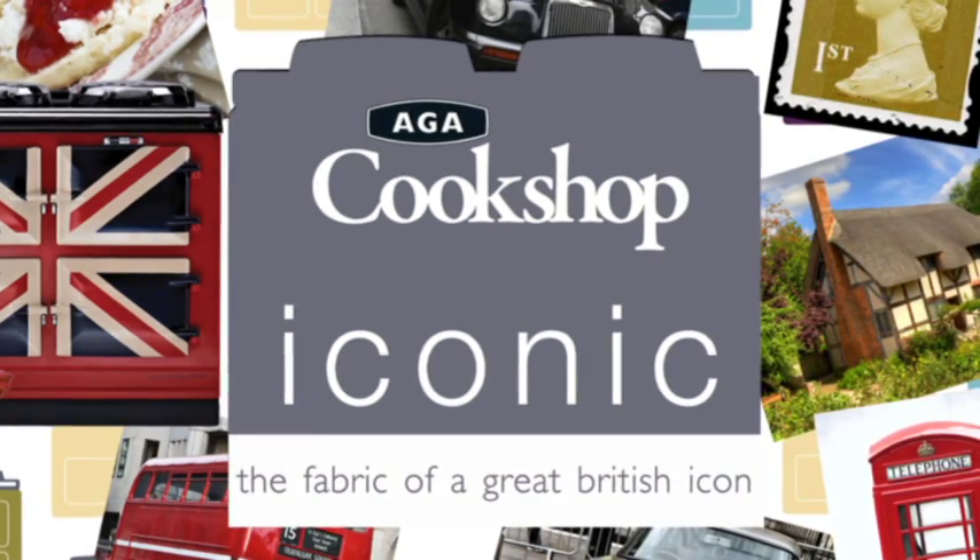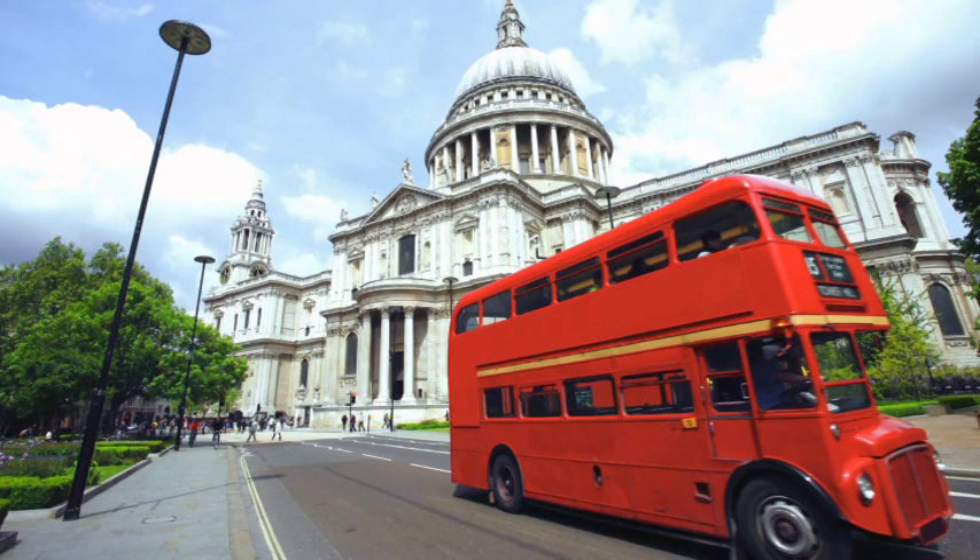Great British design is all around us, on our roads, in our towns, and in our homes.